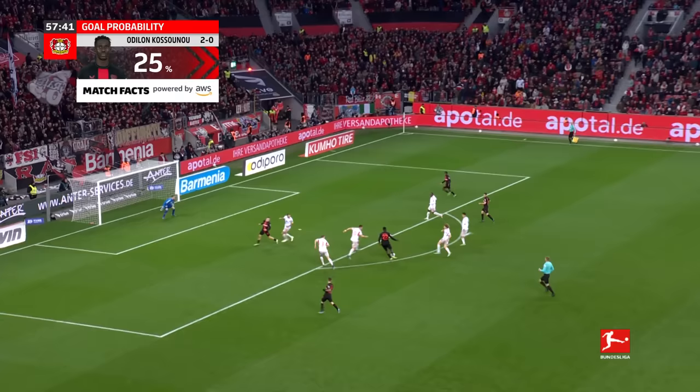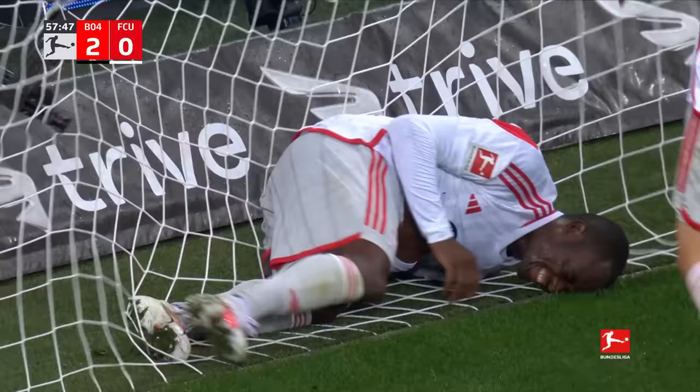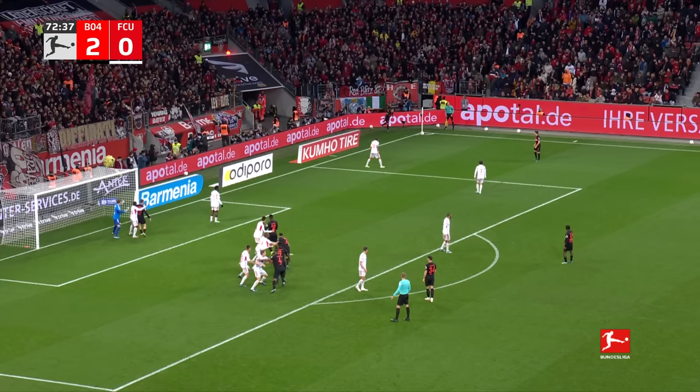Boniface — they won this 5-0 last season, Leverkusen, and they're looking for more here. Boniface, brilliant — and Frimpong nearly guides it over the line. It needed a vital piece of defending to stop it from ending up in the net.